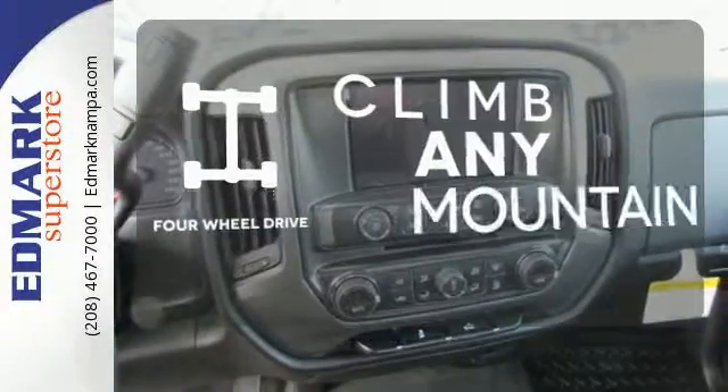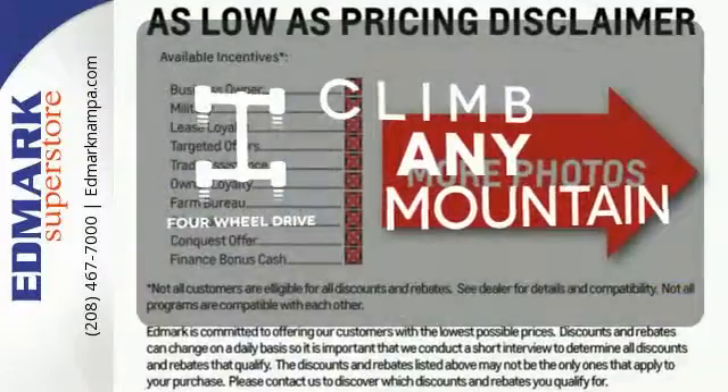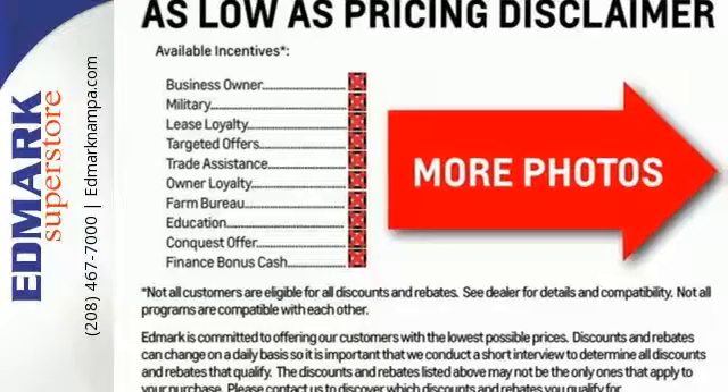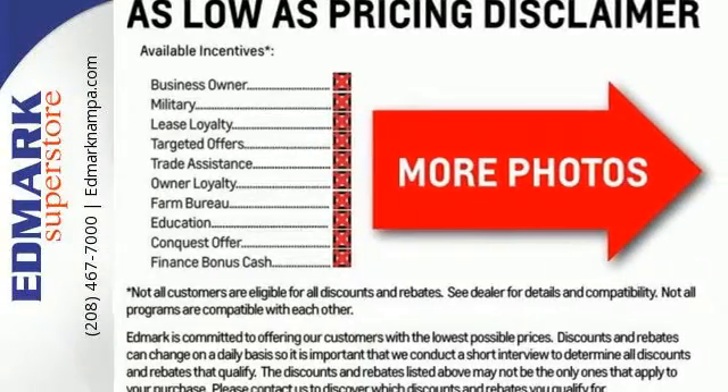With four-wheel drive, you'll never get stuck again. A Trailer Brake Controller helps you maintain stopping power. It'll give you all the muscle you need while it watches your back the entire way.